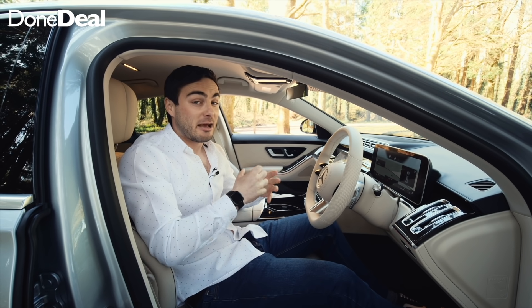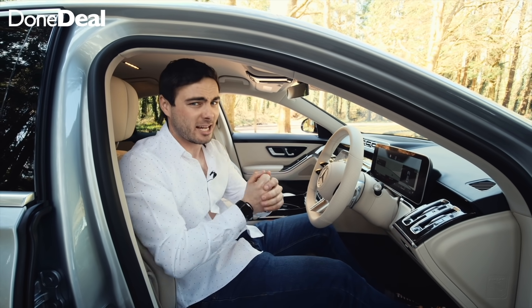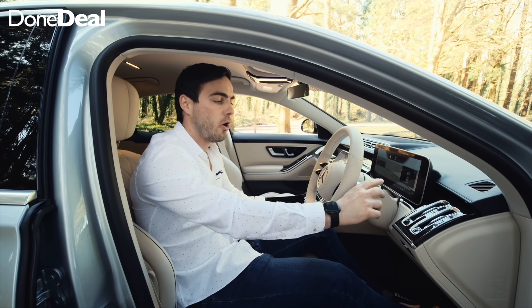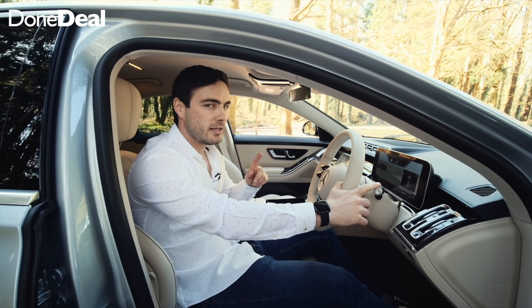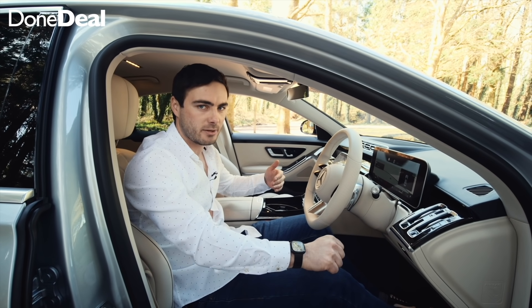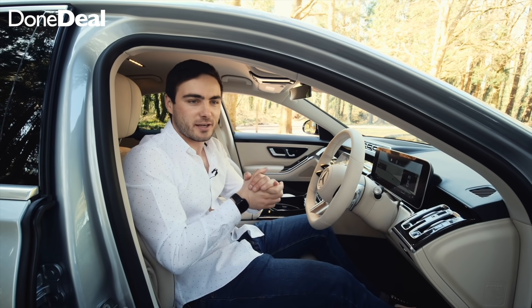My least favourite thing is that unfortunately I don't have one. Now, I'm not going to nitpick too hard on a €125,000 S-Class, but number one is the gear stalk. It's very similar to the Tesla and I don't have an issue driving with it, however it's reversed — to go forward you push it down and to go backwards you push it up, which is the opposite of any boat I've ever driven. It's just a bit random.